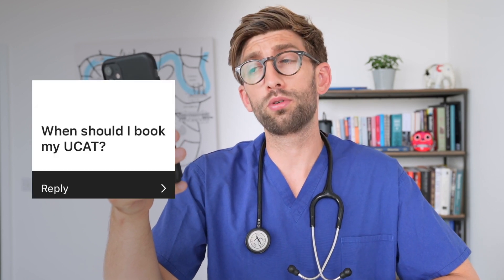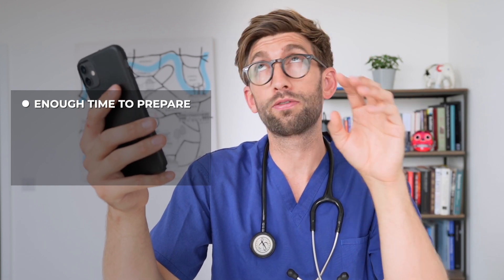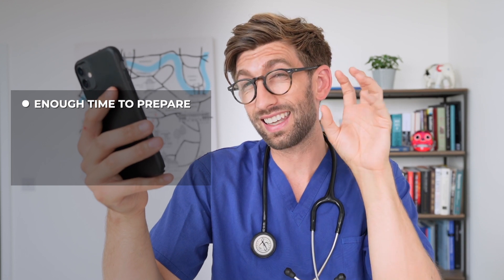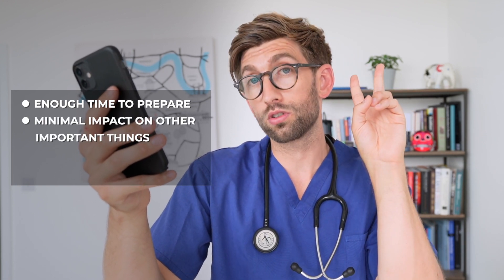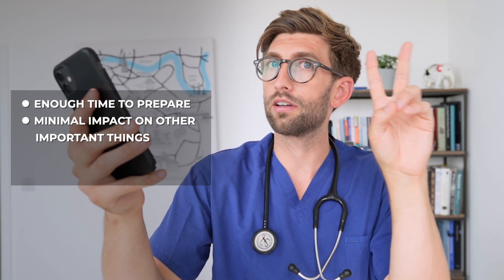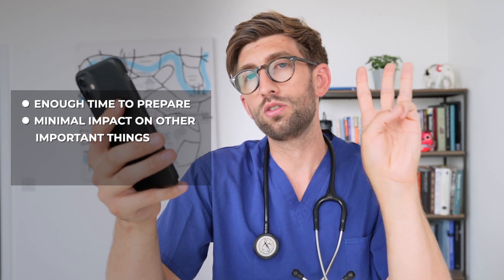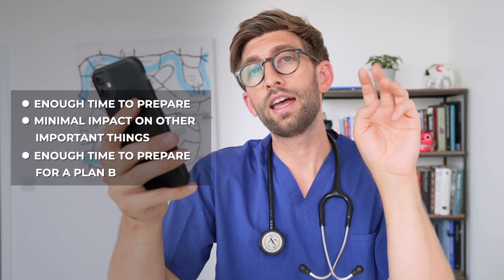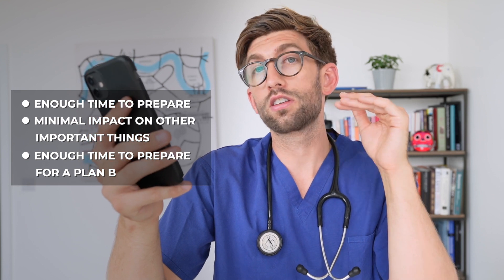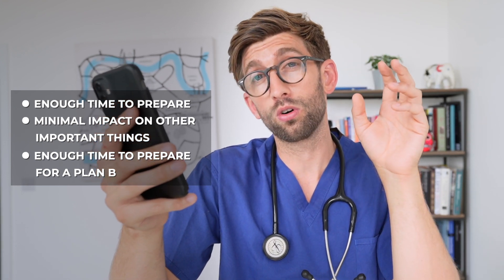The next question: when should I book my UCAT? I always say there are three things to consider. First, allow enough time to prepare — at least six weeks before you start phase one so you can gauge how much time and intensity you'll need. Second, minimally encroach on other things going on, whether that's school exams, a big family wedding, or whatever it is. Third, do it early enough that you have time for a plan B — that might be sitting the BMAT, the GAMSAT, or researching what to do if your score wasn't what you were hoping for. I also have a video on what to do if you get a low UCAT score.